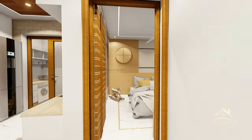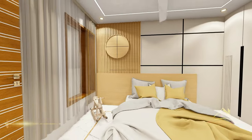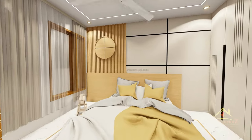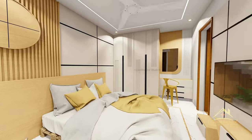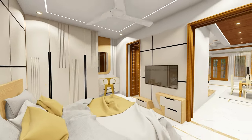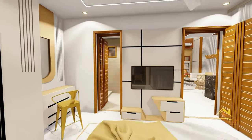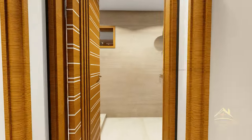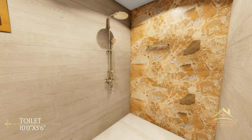इसके बाद हम आपको house के bedroom number 1 की तरफ लेकर चलते हैं। इसका size 14 by 10 feet का है। आपको यहाँ पर अच्छी wardrobe और एक dressing unit भी देखने को मिलता है। इसी के साथ attach एक toilet भी है, जिसका size 10 feet by 5 feet 6 inch का है।